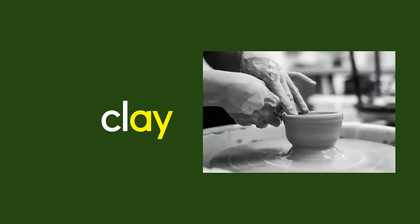Clay is a type of mud you can work with to create objects when it solidifies. You can have a bowl, for example.